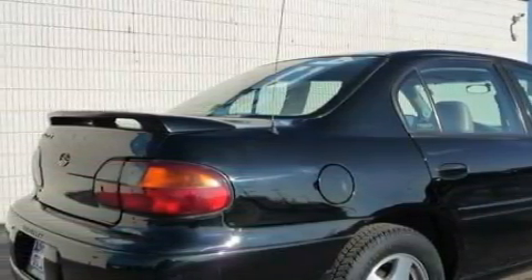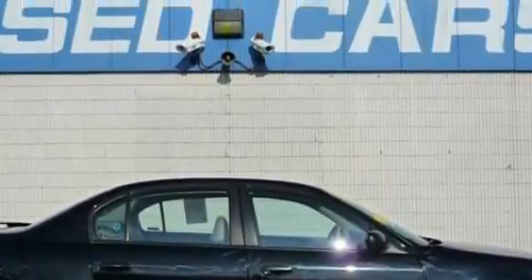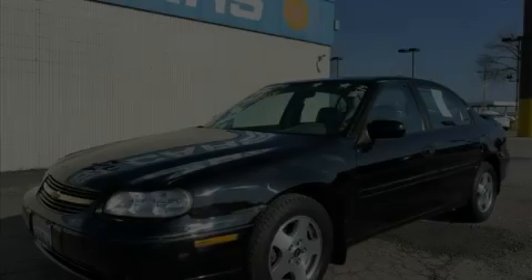This Chevrolet has had only one owner, and it qualifies for the Carfax buyback guarantee. Stop by today and test drive this car for yourself.